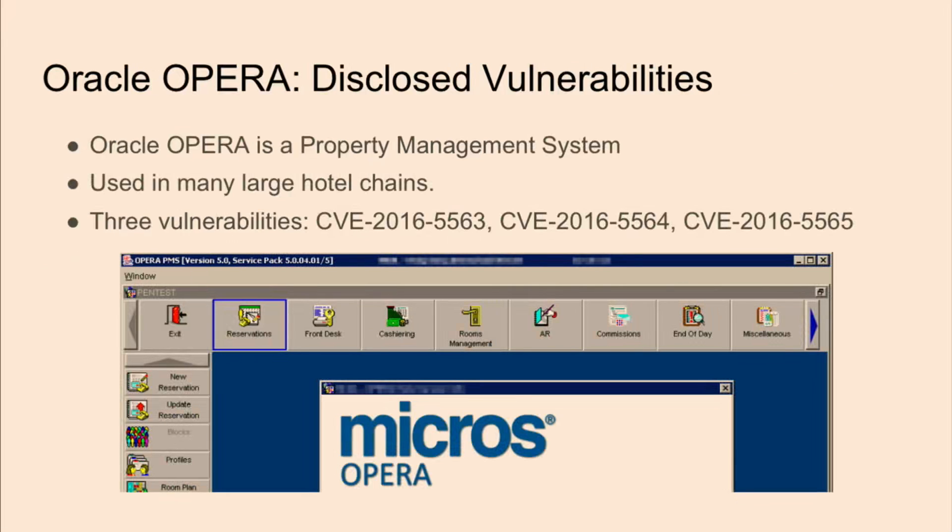Now I'll talk about the Oracle Opera application. It's basically a property management system used at a lot of major and boutique hotels — the software that staff use behind the counter to manage reservations or process payments. I'll talk about three approaches an attacker can take to gain access to cardholder data: privilege escalation on the application itself, a way the database connection string is exposed, and a way to get remote code execution as SYSTEM. All of these techniques were discovered through ways that would be almost impossible to find in an unauthenticated black box environment, but the reality is that a real attacker doesn't always need to be restricted to their target environment.